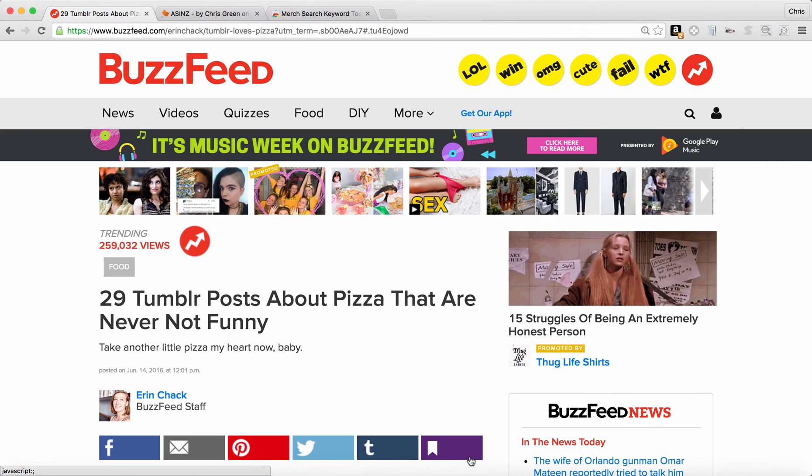Hey everyone, I want to tell you about a great new Chrome extension called Merch Search. It's for Merch by Amazon sellers and it allows you to do product research — you can see what's already selling out there by keyword search. So maybe you come across an article like this and you see that pizza is pretty funny. People are talking about this. Let me see how many pizza shirts are on Amazon.